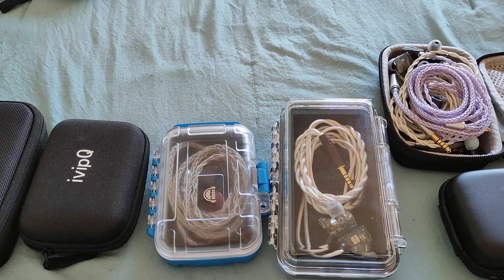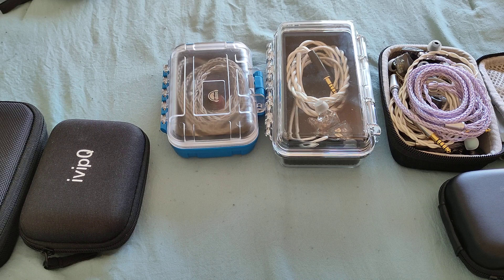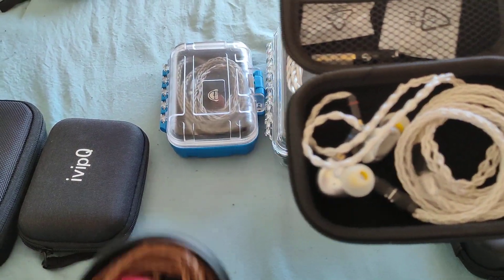Moving up to the $100 bracket, there are a ton of IEMs available but a few really stand out. I'll start with two offerings from TRN: the VX Pro and the ST5. Of the two, the ST5 is the better one — it sounds better, is more balanced, and just makes more sense in terms of sound.